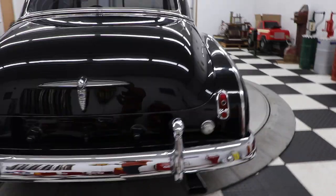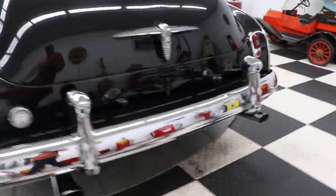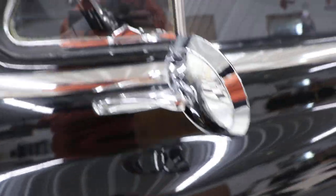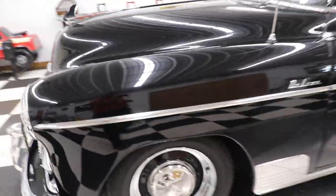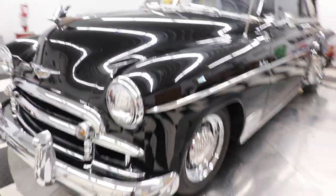The chrome bumpers are in great shape — they must be new. All the bright work and stainless trim on the side looks great as well, all the way around the windows. The door handles and mirrors look nice. It does have wipers on it, and that hood emblem is a pretty cool hood emblem.